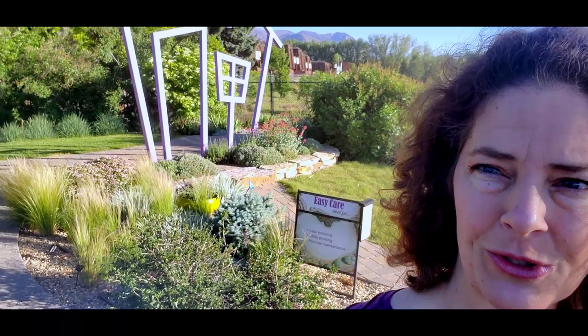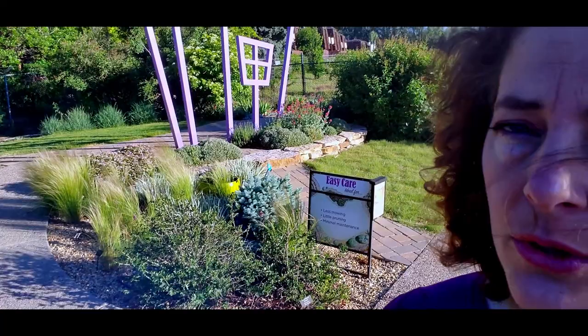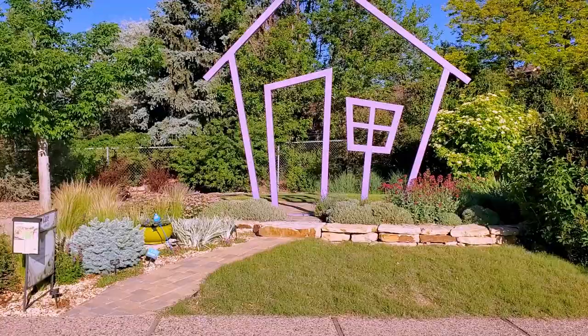Behind me is the Purple House — our Easy Care or Low Maintenance landscape. This is a great example to look at if you're looking to reduce your yard work. It has a buffalo grass front yard, which is a low water, low maintenance grass you only have to mow a few times a year, and then a Kentucky bluegrass backyard — the right place for cool season higher water turf grass because it tolerates higher traffic. This landscape also includes perennials and shrubs that only have to be cut back once a year.